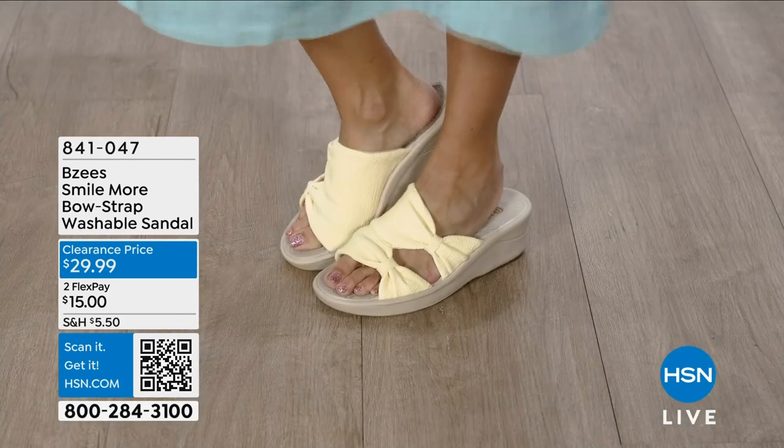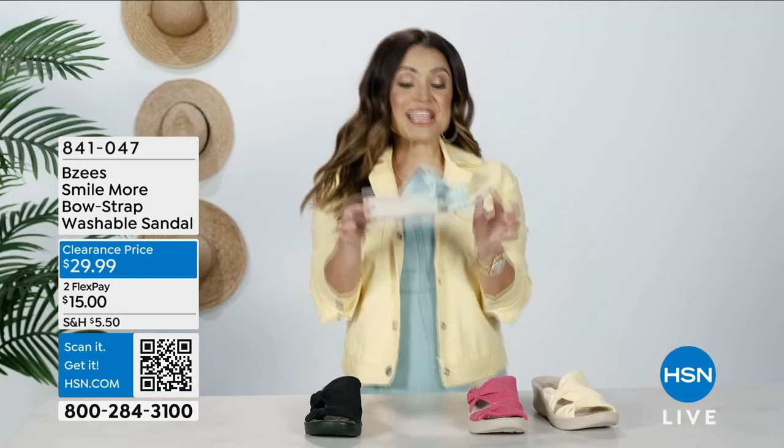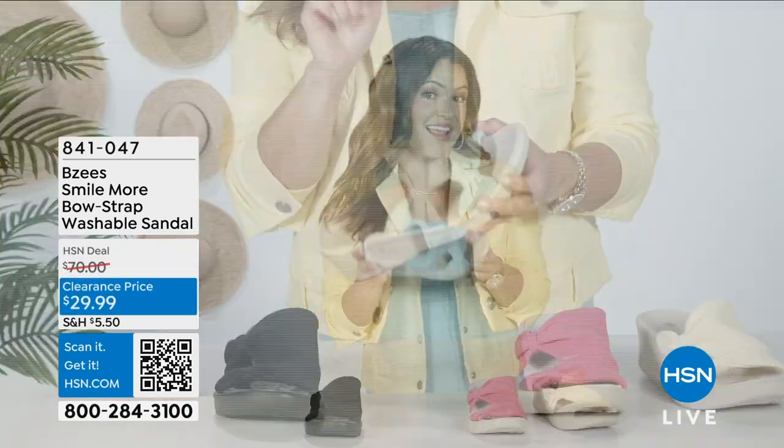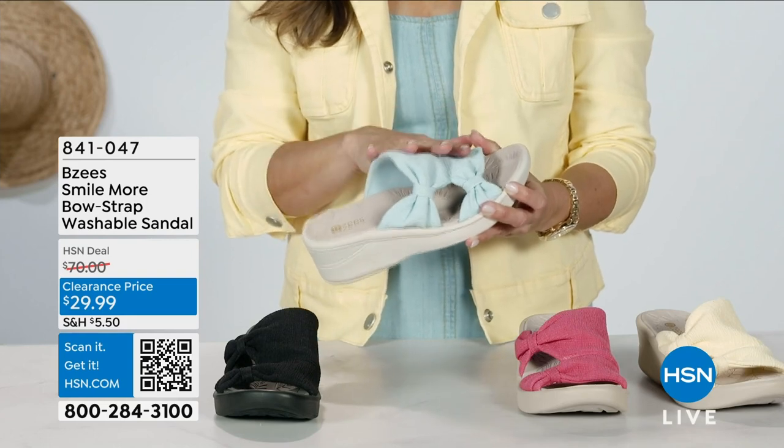Slip on the Beezy's Smile More Bow Sandal. It's got a two-inch wedge, stretch fabric, and an open-toe design. And I just adore these little bow details.